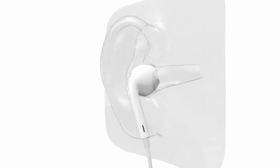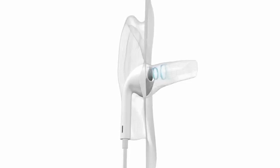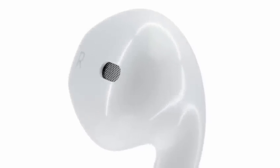EarPods are designed to intentionally direct sound right into the ear canal. To optimize the acoustics, we've built in a series of ports, each with its own unique purpose.